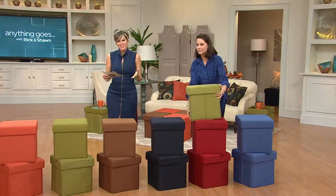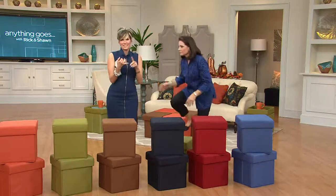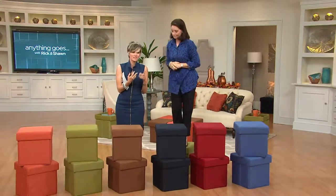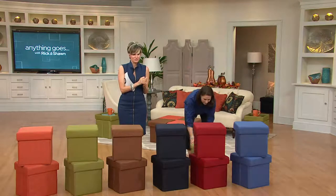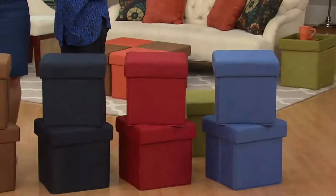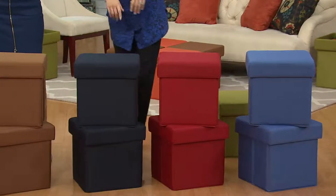We wanted to start tonight with something that's going to help you get organized and give you a lot of awesome function. Valerie suggested we bring it to you because she sent her sons to college with them. Many of our callers have. They're good for everybody.